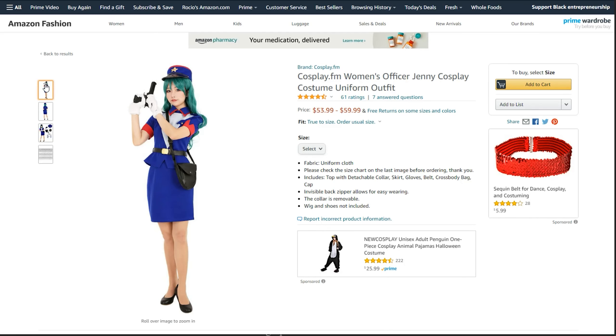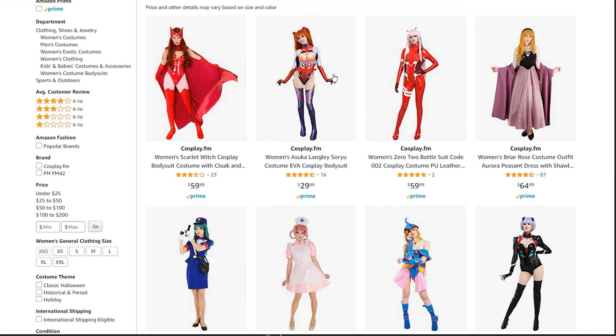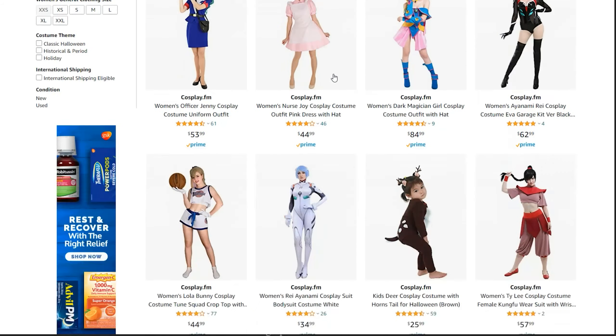Hi everyone, welcome back! Today we are talking about cosplay companies or cosplay brands to purchase from. I purchased a lot of my items on Amazon.com. When you purchase an item on Amazon, there's a little section at the top of the item that says the company or brand that sells it. You can click on that and see everything else they sell. One of the things I love about buying cosplays online is looking at the reviews, which is why I really like to use Amazon.com.